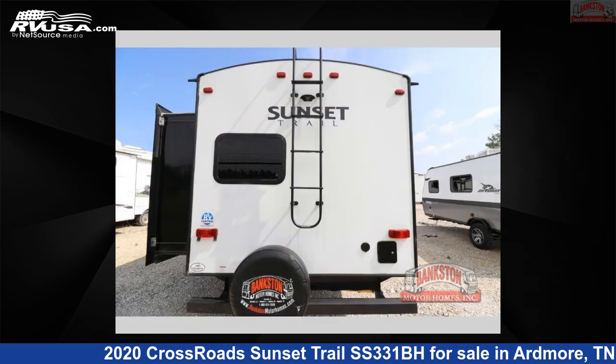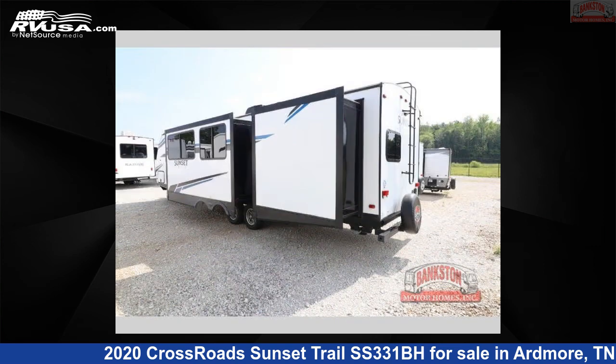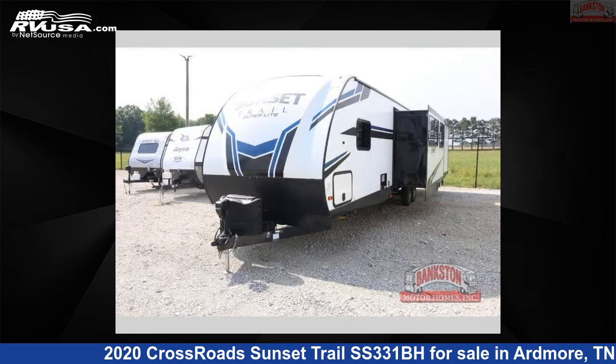The floor plan layout of this travel trailer features bath and a half, bunkhouse, front bedroom, kitchen island, outdoor kitchen, two entry and exit doors.